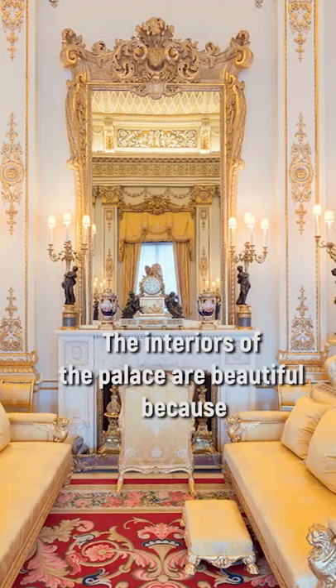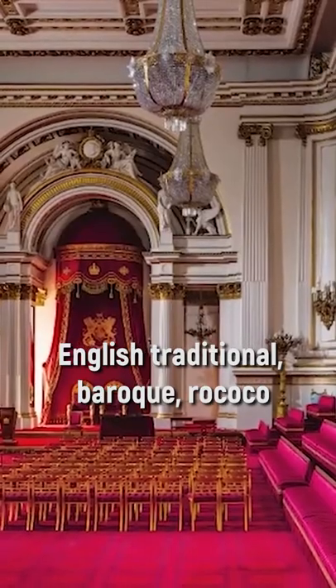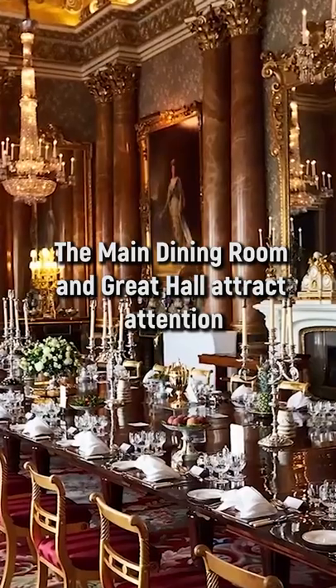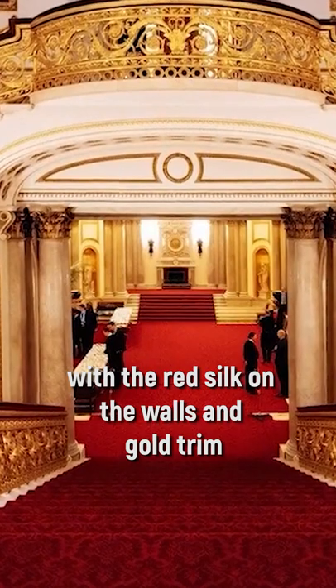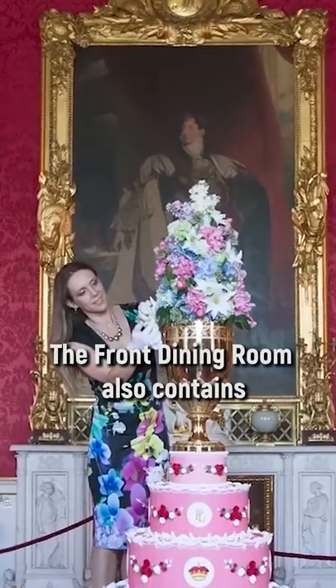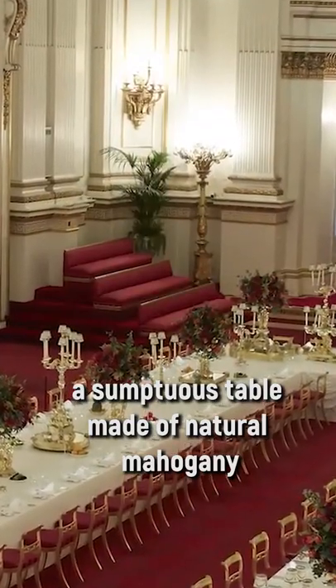The interiors of the palace are beautiful because you can see almost any style of architecture here — English traditional, baroque, rococo. The main dining room and great hall attract attention with the red silk on the walls and gold trim. The front dining room also contains a sumptuous table made of natural mahogany.